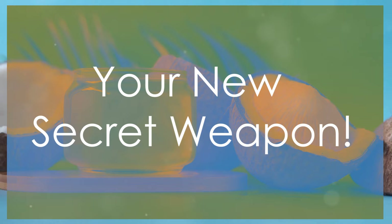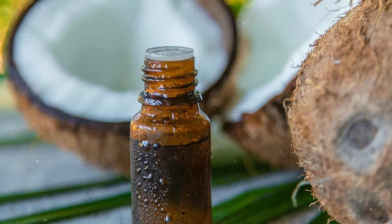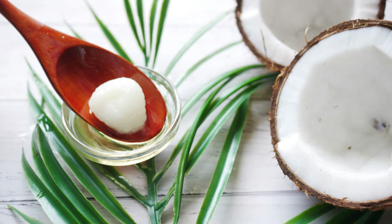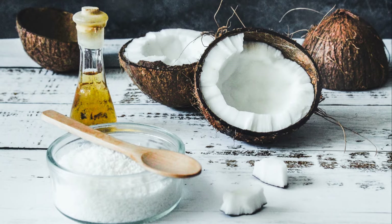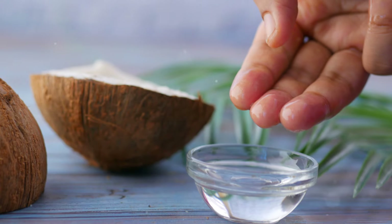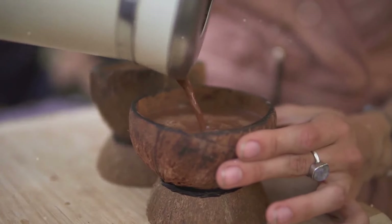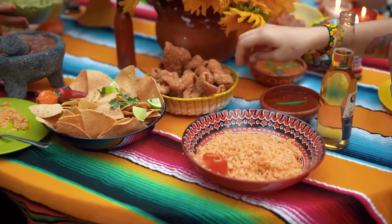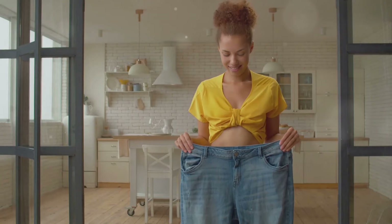First up, we've got coconut oil, a brilliant source of MCTs. This tropical treasure is packed with lauric acid, a powerful MCT that can send your metabolism into overdrive. Now you can't just be spooning this stuff straight from the jar, although it might be tempting. Instead, swap out those unhealthy cooking oils for coconut oil. Use it to fry your eggs, roast your veggies, or even in your baking. And if you're feeling adventurous, try adding a dollop to your coffee for a creamy, energy-boosting treat. Your taste buds will thank you — a flavor explosion that will also help you lose weight.